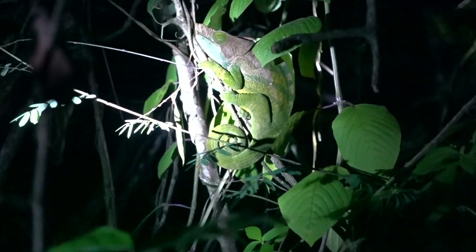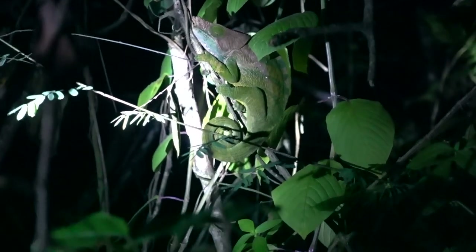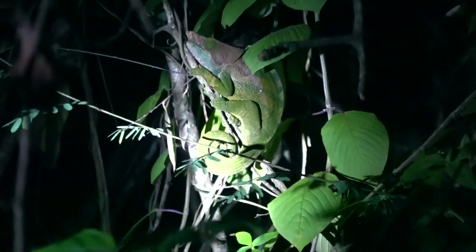This chameleon is absolutely tiny. It's really difficult to film on a compact camera in the pitch black.